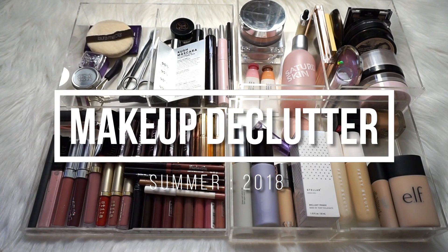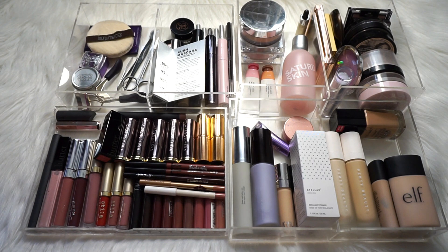Hey y'all! It's right about the middle of the year and every summer I like to do a makeup collection declutter. It never ends up being quite as big as the one I do between Christmas and New Year's, and I don't exactly know why that is — Christmas gifts maybe. It's been about five, six months since my last declutter and my makeup collection is kind of starting to grow a little bit larger than I want it to be.